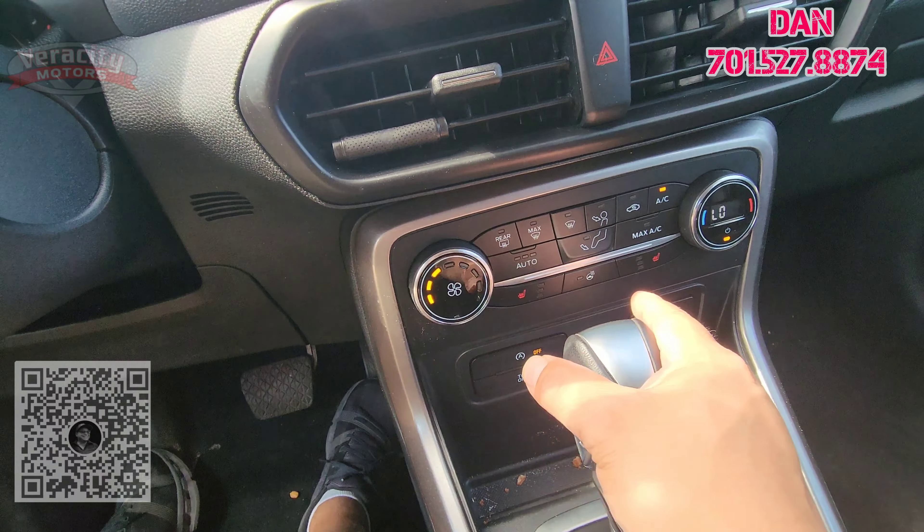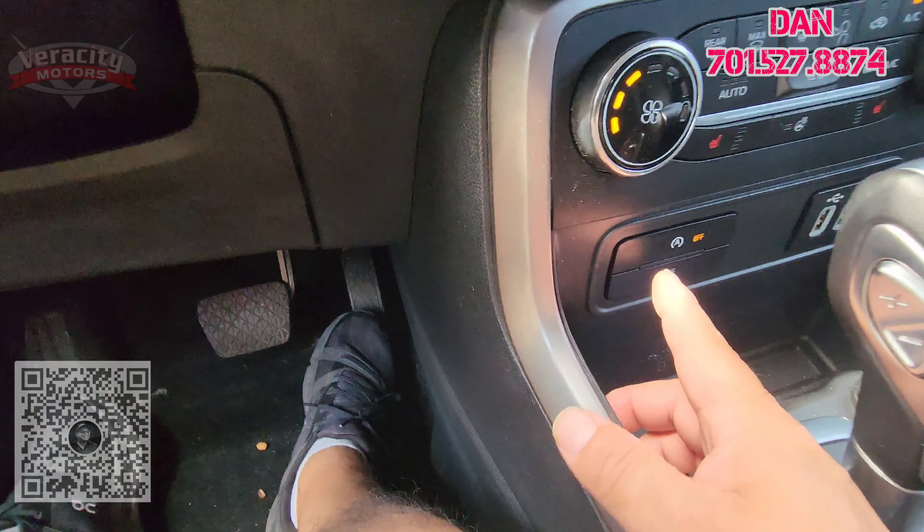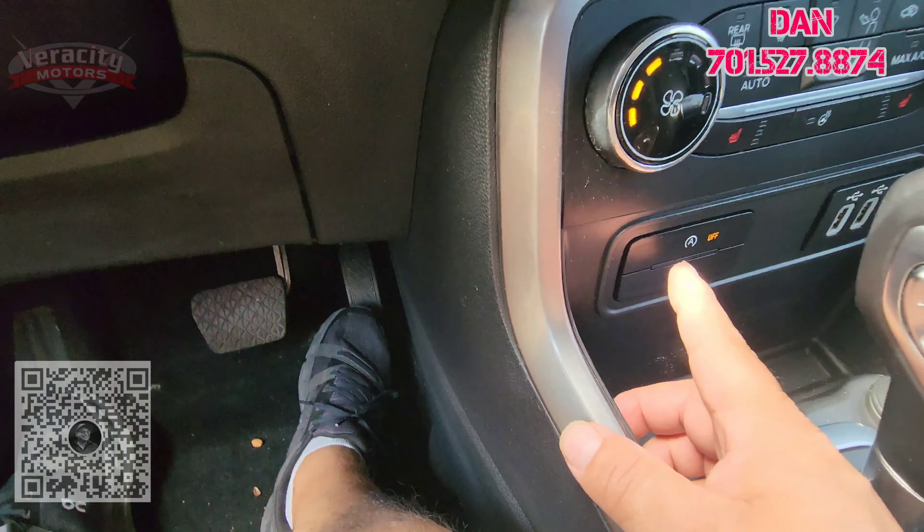Good afternoon, Misty. It is Dan over here at Veracity Motors, 1701 East Main Avenue, here in Bismarck. The office phone number is 701-258-2277. You can give me a call there, or you can scan my QR code down at the bottom to get my full contact info.